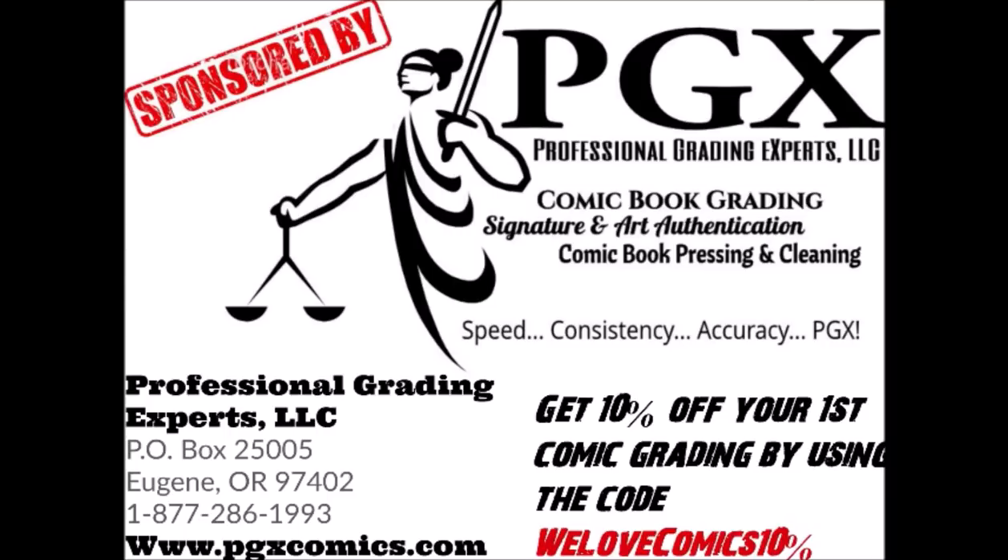This video is sponsored by PGX Grading Services. Get 10% off your first submission by using the code WELOVECOMICS10% on your order form. Link in description.